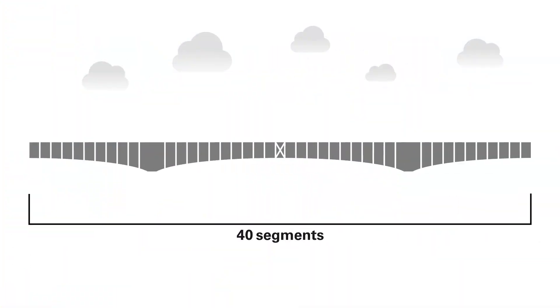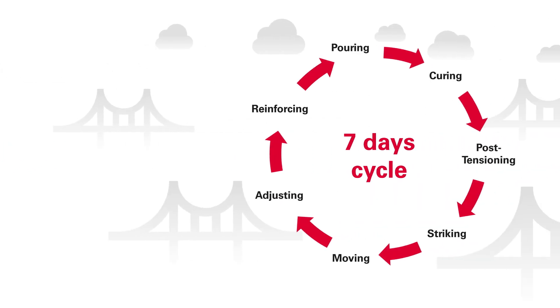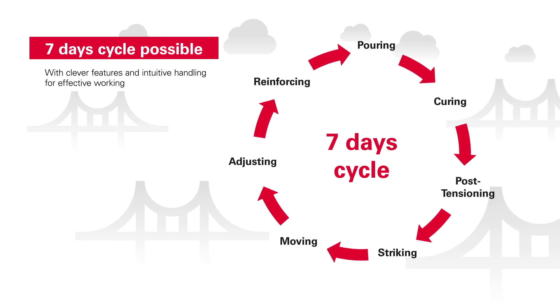With this high-load bearing system, up to 5.75m long segments can be cast in concrete. This means the number of segments can be reduced — fewer segments, less construction time. Clever features and the intuitive operation of the balanced cantilever carriage also save construction time, meaning a weekly build cycle can be attained without a problem.